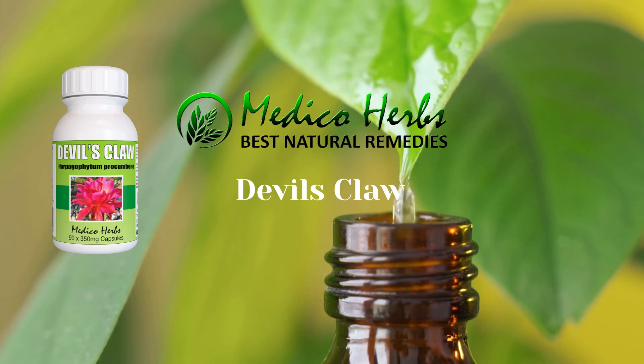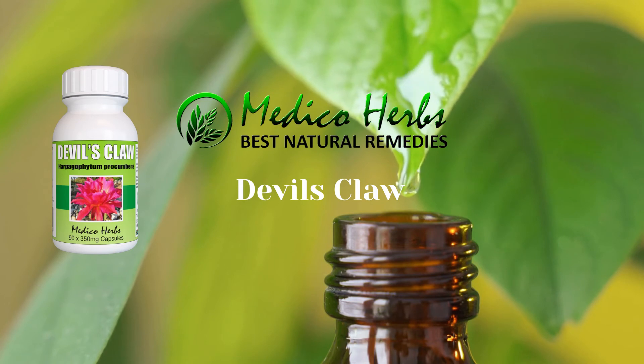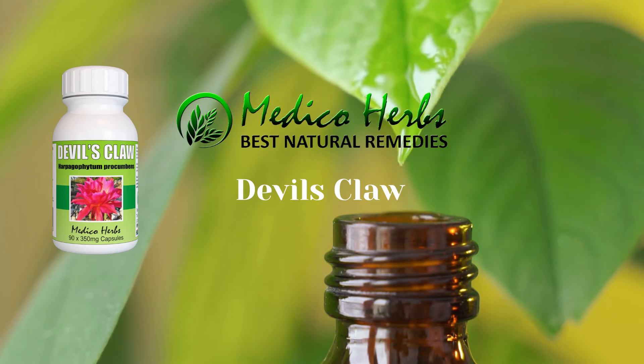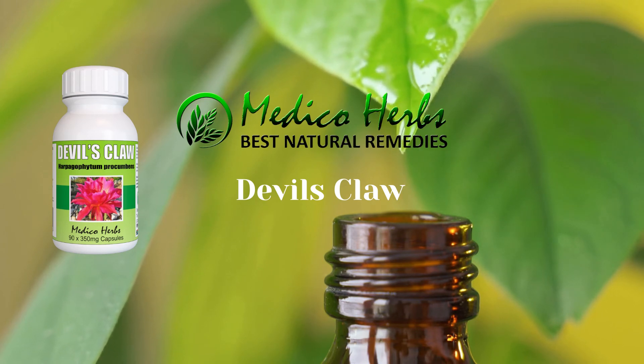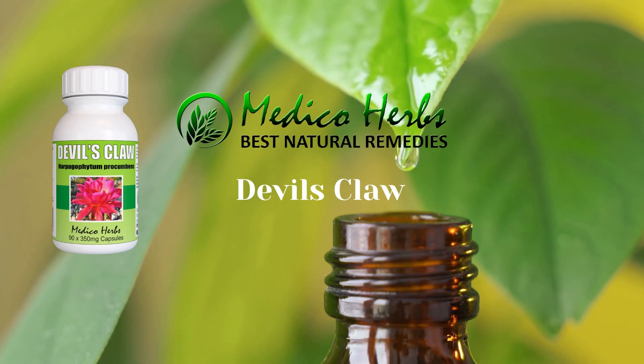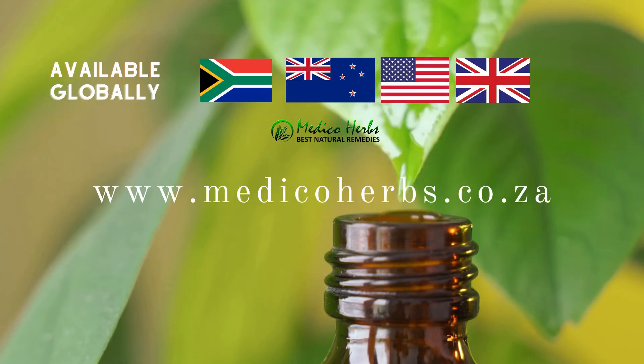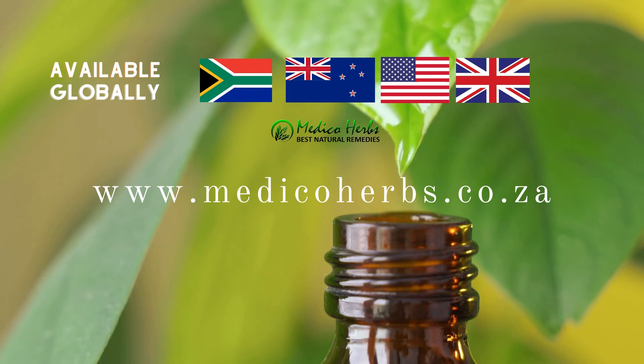Devil's Claw contains a group of components known as iridoids, which possess anti-inflammatory, anti-rheumatic, and pain-killing properties. The anti-inflammatory action has been shown to be equivalent to that of steroids, but the plant itself does not seem to contain steroids, which may be why it does not have the side effects associated with steroid use.